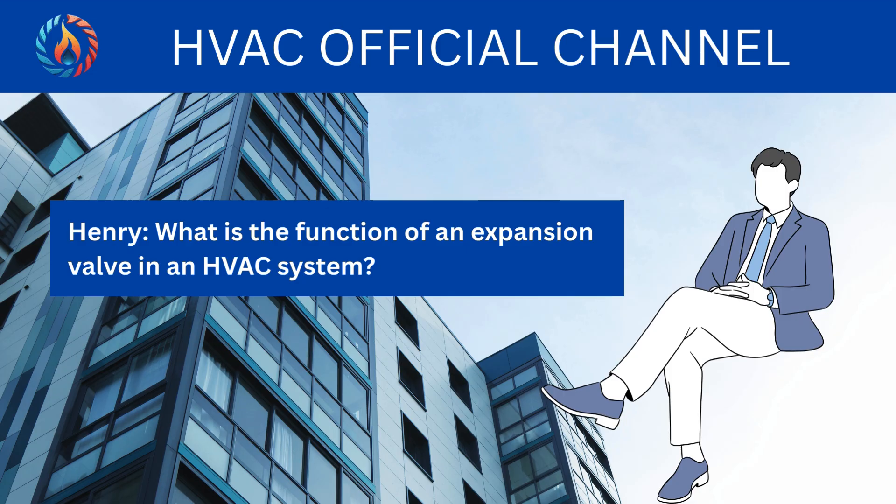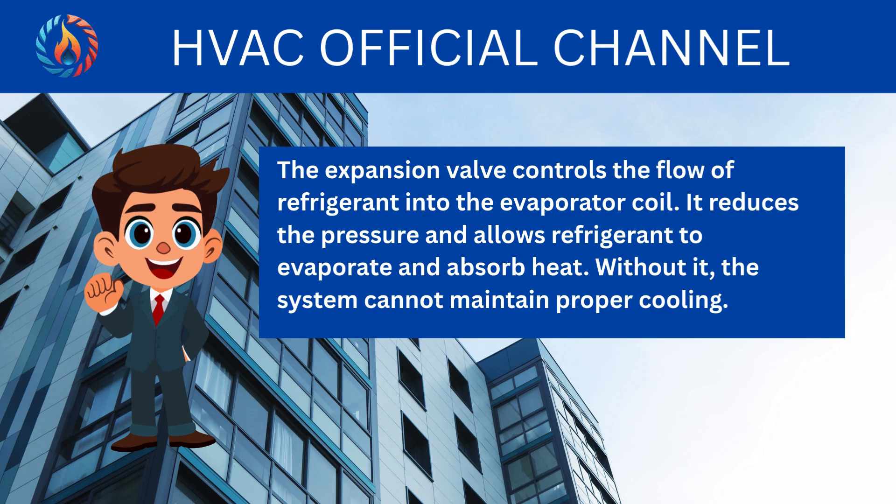What is the function of an expansion valve in an HVAC system? The expansion valve controls the flow of refrigerant into the evaporator coil. It reduces the pressure and allows refrigerant to evaporate and absorb heat. Without it, the system cannot maintain proper cooling.